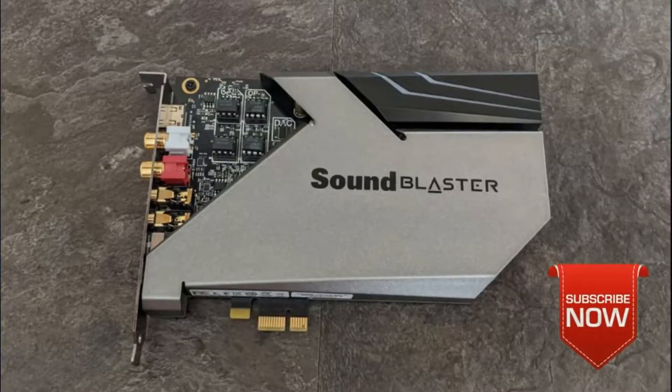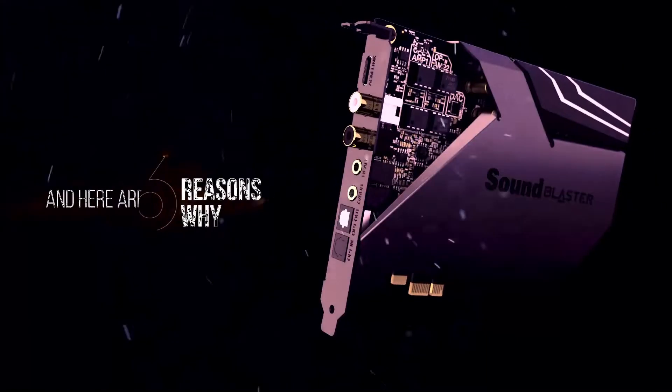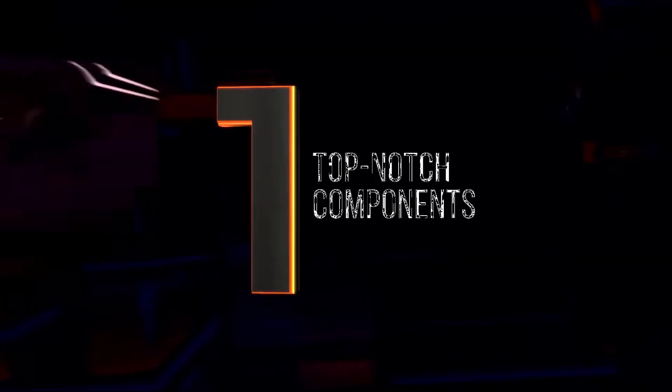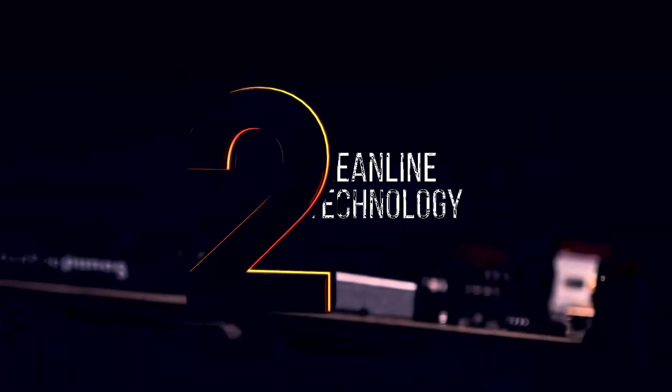Some key features I experienced with the Sound Blaster A9: it has clear and detailed audio. The Sound Blaster A9 features the best components to produce the highest quality audio, and this sound card will satisfy even the most discerning audiophiles.